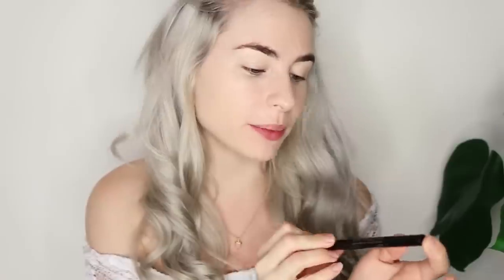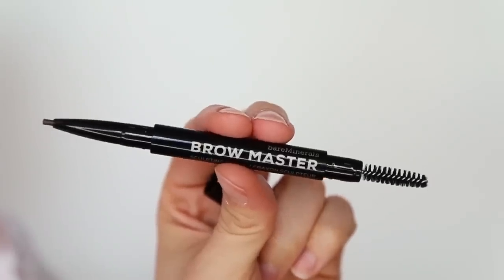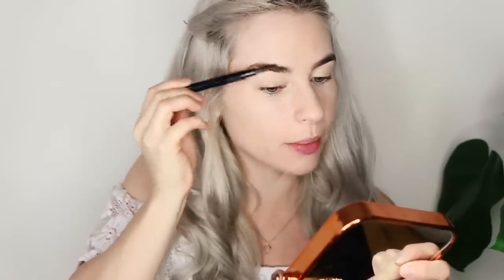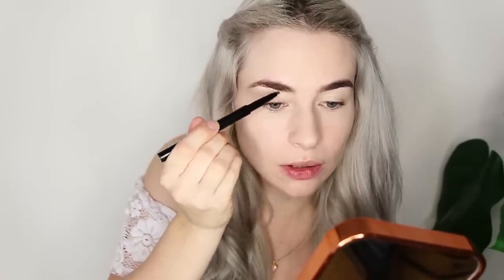First up, brows. I'm using the Brow Master Sculpting Pencil. I love this product because it has a spoolie on one end, so I always start by just brushing my brows up into place and then taking the pencil applicator on the other side to mimic the hairs in my brows so it looks really natural. I'm using the shade Coffee for reference.